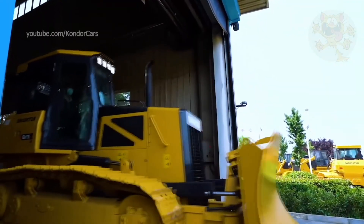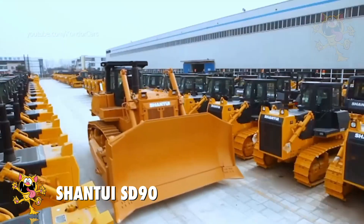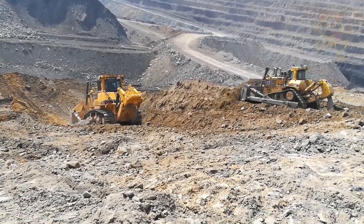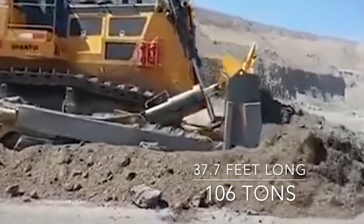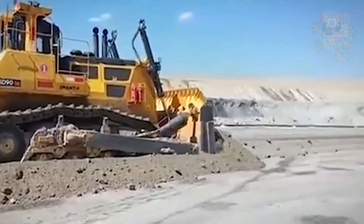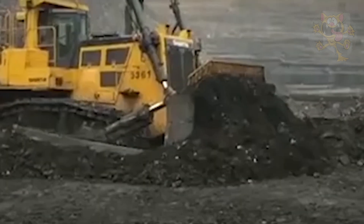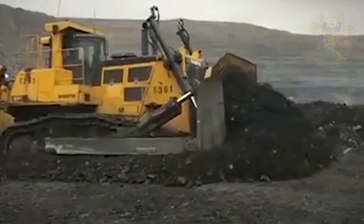Number 2: Shantui SD90. The SD90 is built in China and it's the largest bulldozer China makes. It's primarily designed for size and power, but also features low fuel consumption. It measures 37.7 feet long and weighs 106 tons. Its monstrous blade measures 19 feet across and can move 1,337 cubic feet of dirt. It needs a large fuel tank because of its size, so its tank holds 430 gallons of fuel.